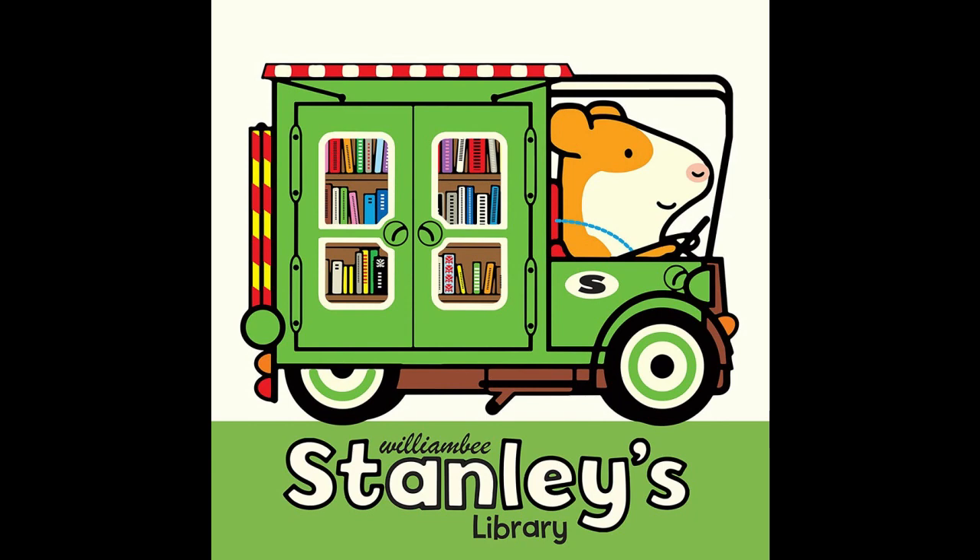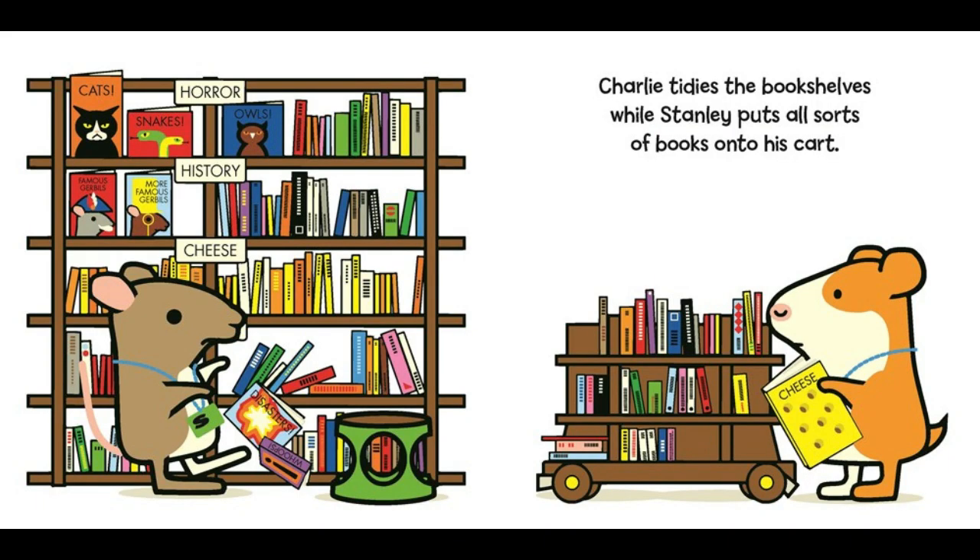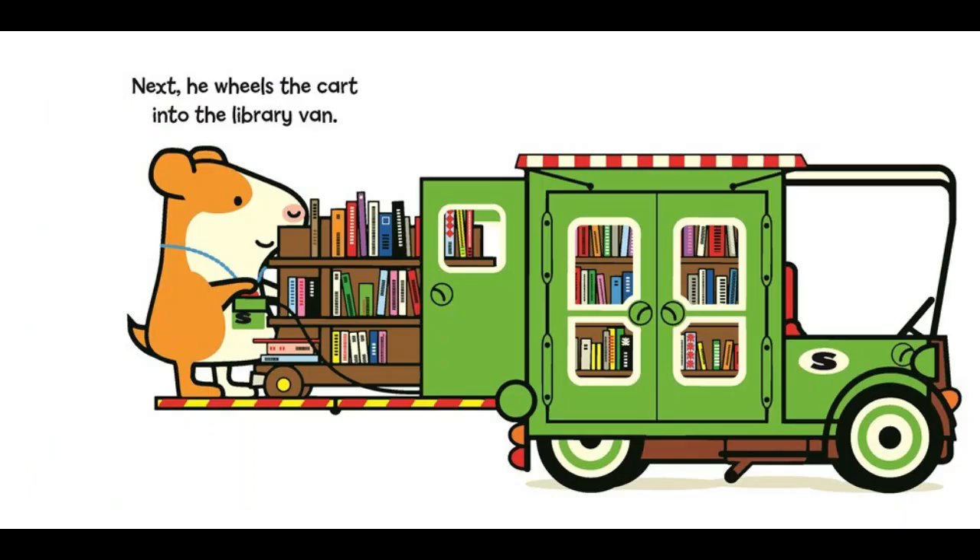Stanley's Library: Follow the charming mouse Stanley through a day of work operating the mobile library as he recommends books to his close friends. A great introduction to libraries and the joy of finding a book that speaks to you. For ages three to seven.